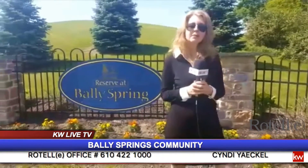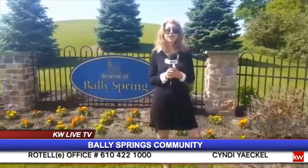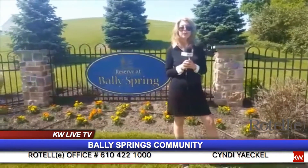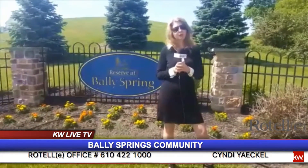We have everything from ranch-style homes to two-story colonial homes starting at $254 and going up from there. We are open every Friday, Saturday, and Sunday 12 to 5, so I'm really looking forward to meeting you.